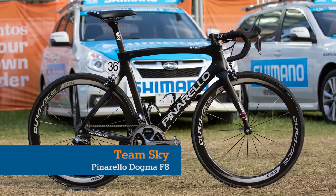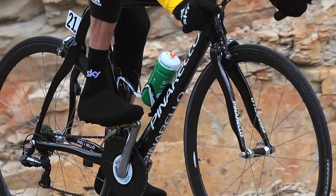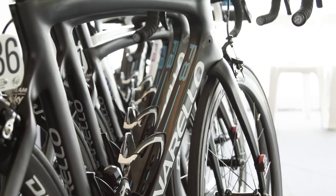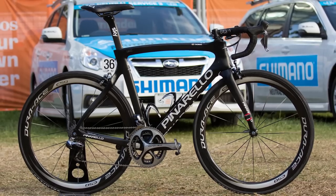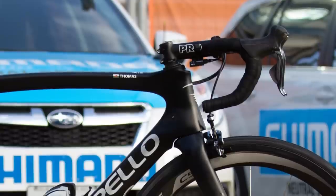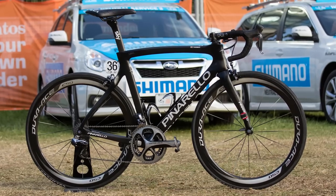Whilst not technically a new release for 2015, the F8 certainly made an impact with cycling fans by moving away from the famous wiggly seat stays and forks found on the Dogmas of recent years. The Team Sky, Pinarello and Jaguar collaboration won gold in the London Design Awards in 2014, reiterating the Dogma F8 as one of the most sophisticated bikes in the pro peloton. But it doesn't come cheap, and propping one up outside the cafe does give off a certain vibe — though you won't be worrying about what people think when you're riding home on your Dogma F8.